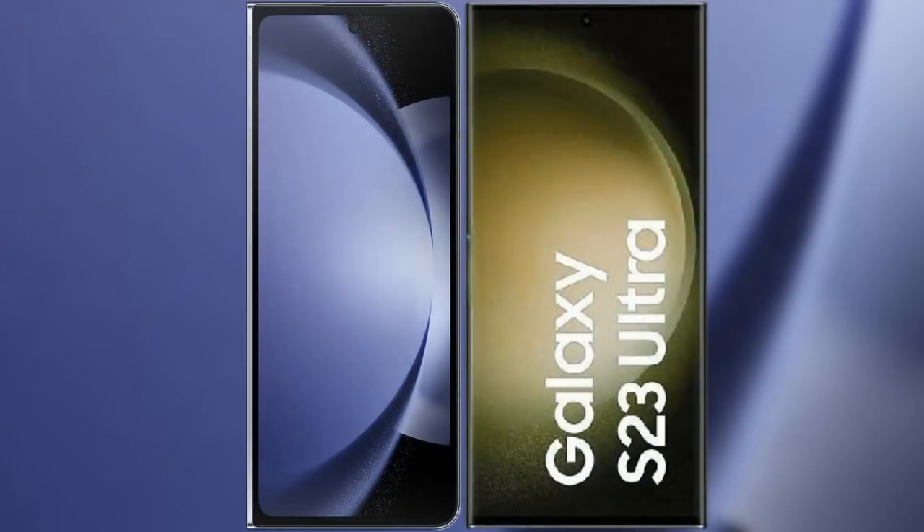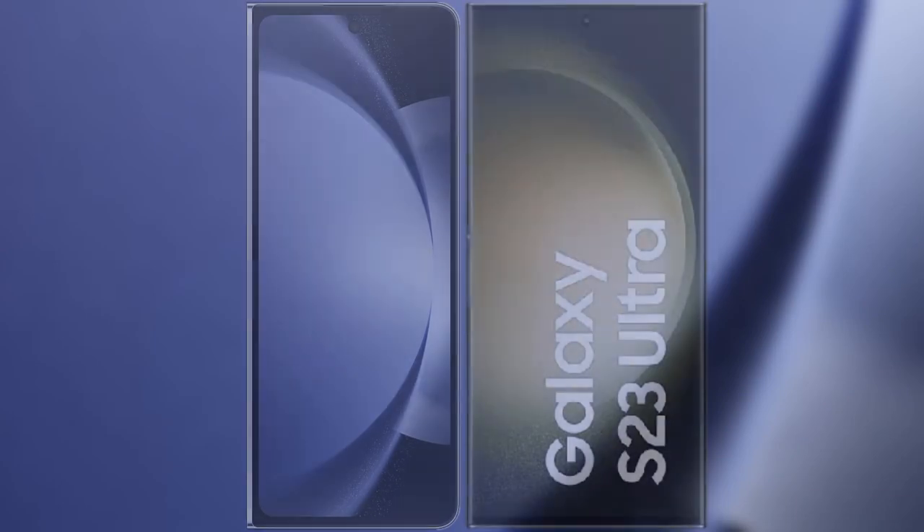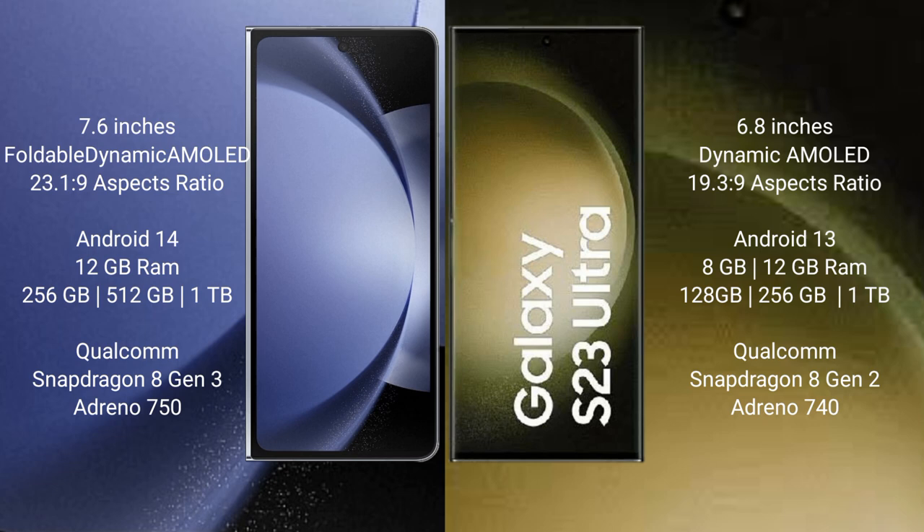I will compare the new Samsung Galaxy Z Fold 6 with Samsung Galaxy S23 Ultra. Samsung Galaxy Z Fold 6 comes with a 7.6-inch foldable dynamic AMOLED display and a 6.3-inch cover display at 23.1:9 aspect ratio. Samsung Galaxy S23 Ultra comes with a 6.8-inch dynamic AMOLED display at 19.3:9 aspect ratio.